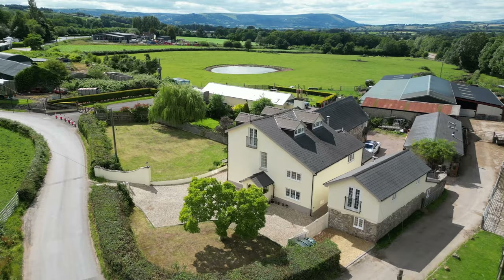To the first floor there are four double bedrooms, one benefiting from ensuite facilities, a main family bathroom as well as a doorway up to the master bedroom on the second floor. The main family bathroom is fitted with a white three-piece suite including a roll top bath on a raised plinth, as well as natural stone tiling to the walls and floor.